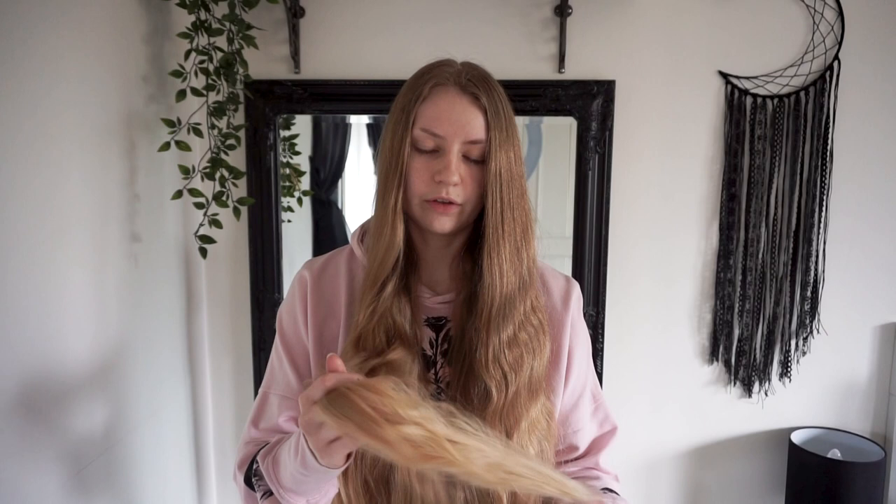As you can see, protective styles will really help you the next day. My hair doesn't really have any tangles in it and it's still pretty soft and frizz-free.